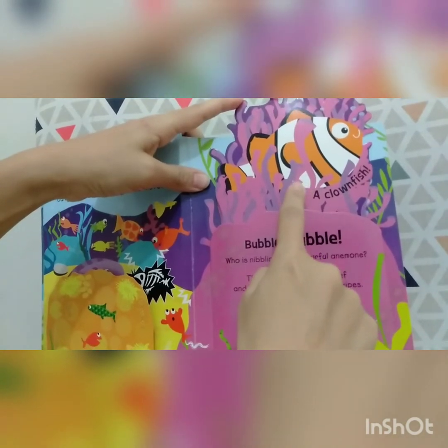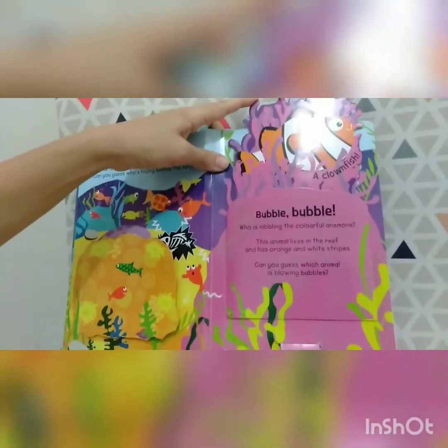You can call this fish Nemo. Do you like to watch Nemo? Now let's turn the page.